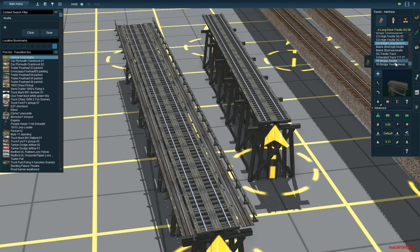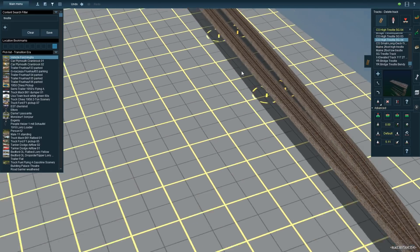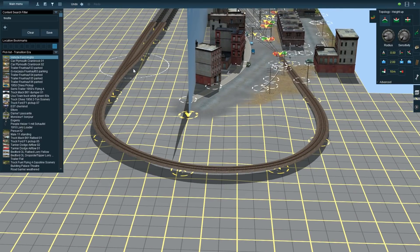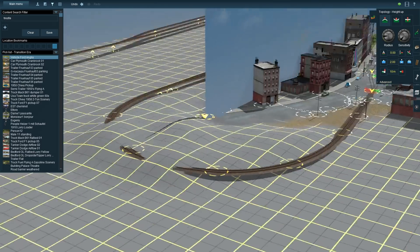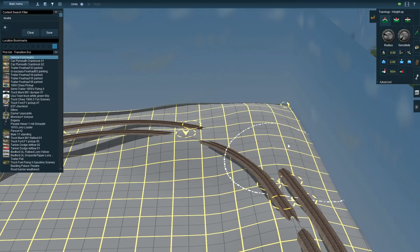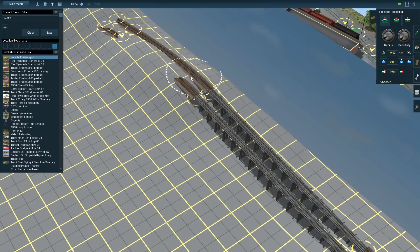Here we are in episode number four of the Dayton and Troy Electric Railway. Thank you for joining me. We are continuing our progress west, and I'm not going to lie, this area isn't super interesting — a little bit more desolate. Looking at the track plan, we have another depot, a trestle that we're going to run into, another depot, and then a town called Vandalia.